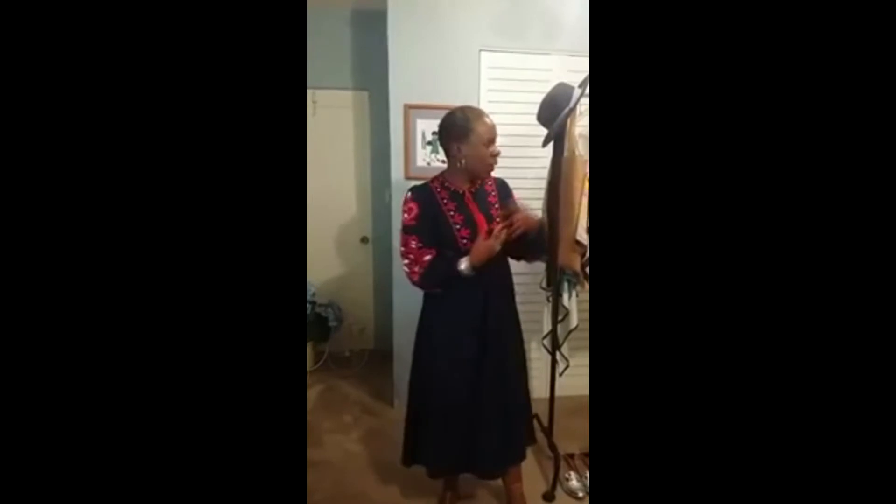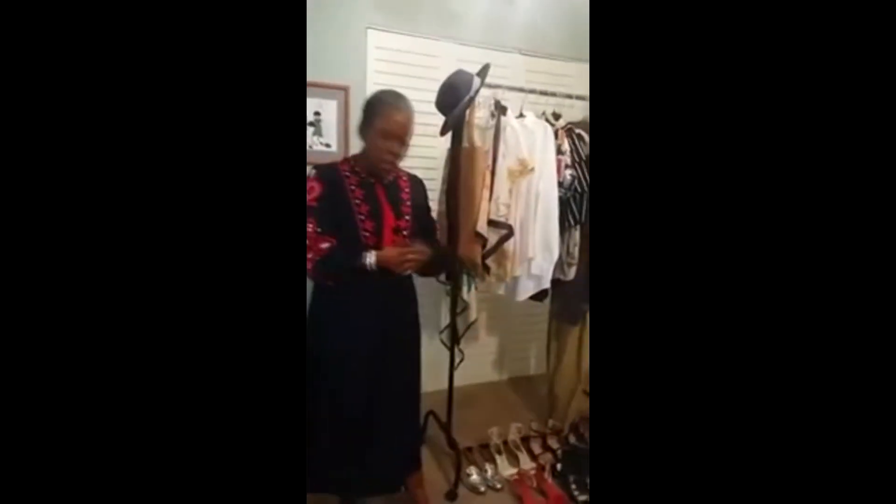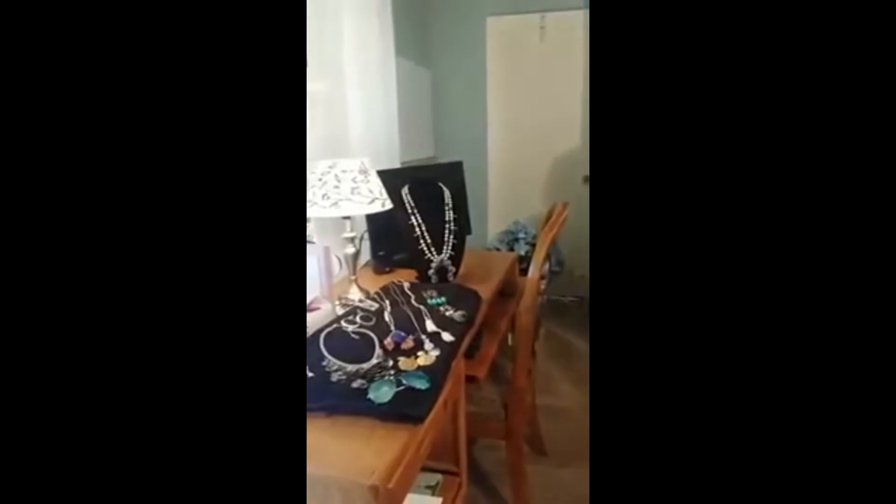Hi everyone, it's Glenda from Sew What to 20 coming to you live on Facebook. Today I thought I'd do a 'What's on the Rack' spring wardrobe edition because I received a question asking what are some things to add to your wardrobe to spice it up for the spring season. I want to go through some of the things I have, including my jewelry.